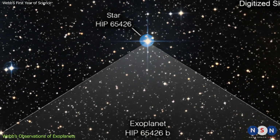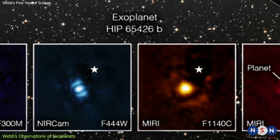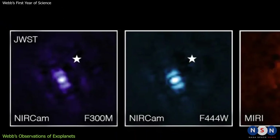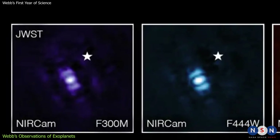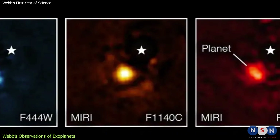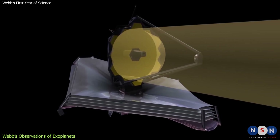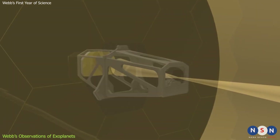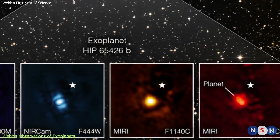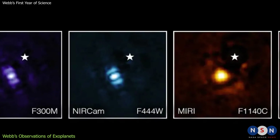Webb used NIRCam to take a direct image of HIP 65426b in four infrared filters: 3 microns (purple), 4.44 microns (blue), 11.4 microns (yellow), and 15.5 microns (red). Each filter reveals different features — the purple shows scattered light from atmospheric dust, the blue shows thermal emission, the yellow shows molecular hydrogen emission, and the red shows water vapor emission. This was the first use of Webb's coronagraphs, special masks that block the star's bright light to reveal the faint planet. The white star markers indicate the host star location, and bar shapes in the images are optical artifacts.